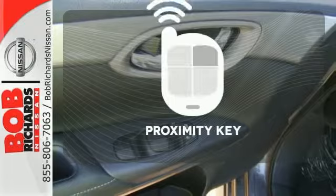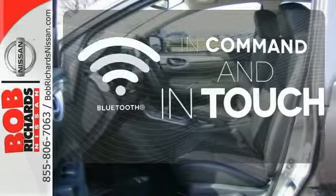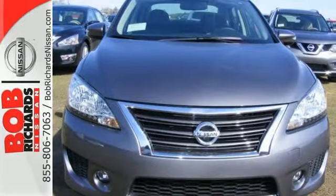Get in and get going with Proximity Key. Keep your hands on the wheel and eyes on the road with Bluetooth. Make every ride better, safer, and more enjoyable with this stunning Sentra.